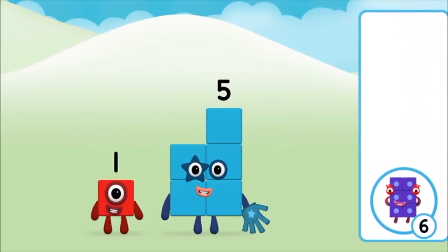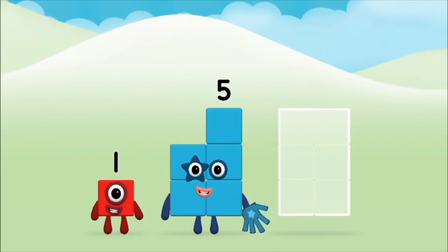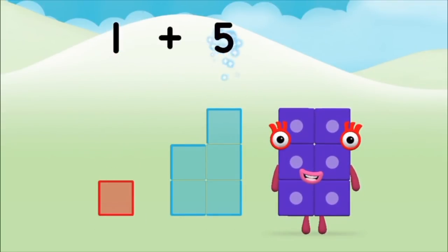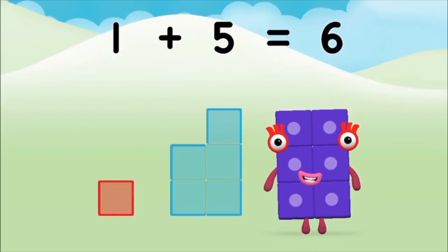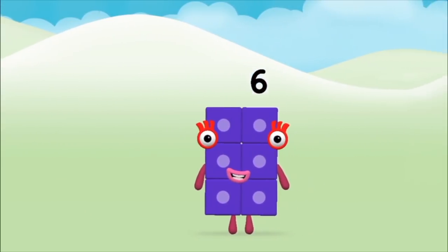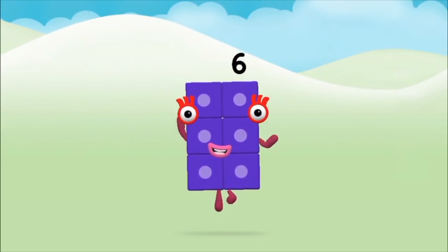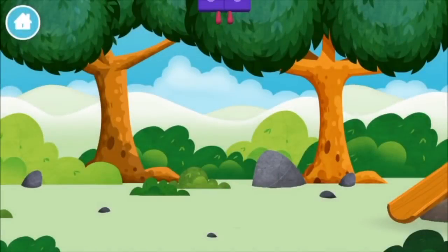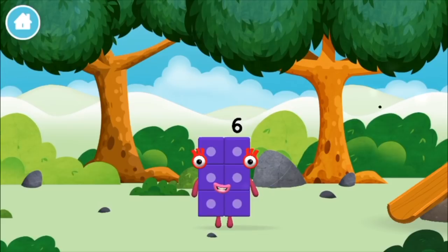Correct! You chose the right answer. Can you add the number blocks together? Five, one. One plus five equals six! Brilliant! You made number block six — you made a new number block!